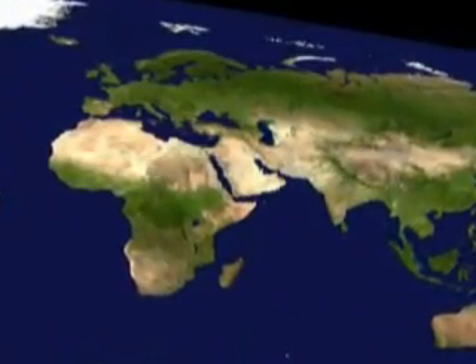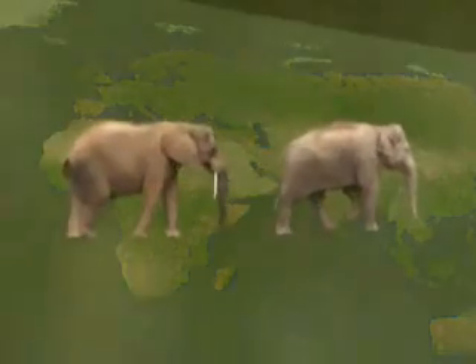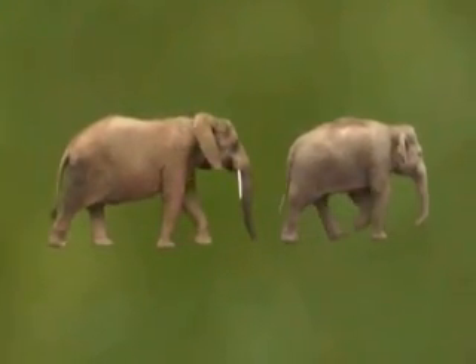Today there are only two types of proboscidae remaining. They are both tropical in nature, but they come from areas that are quite separate geographically. Although these two species of elephant are superficially similar, it is actually very easy to tell them apart.